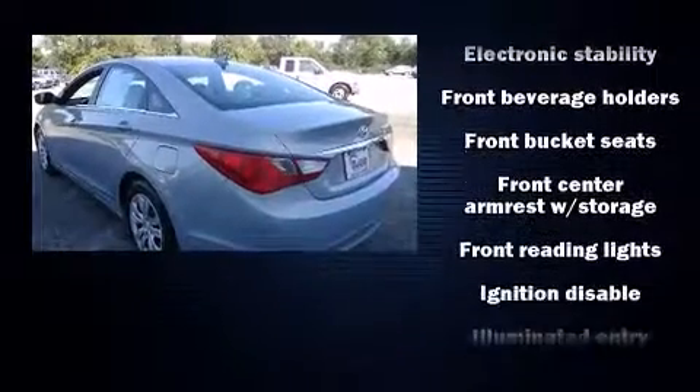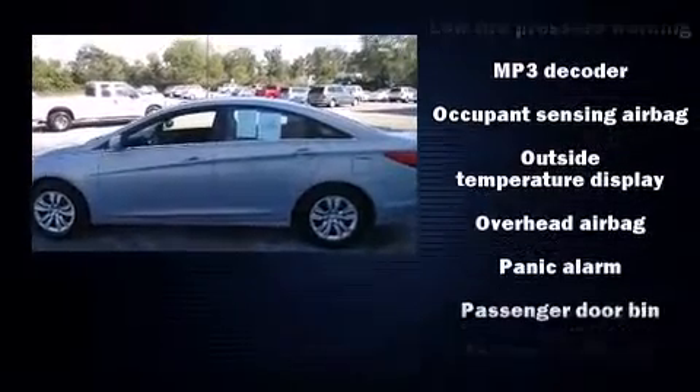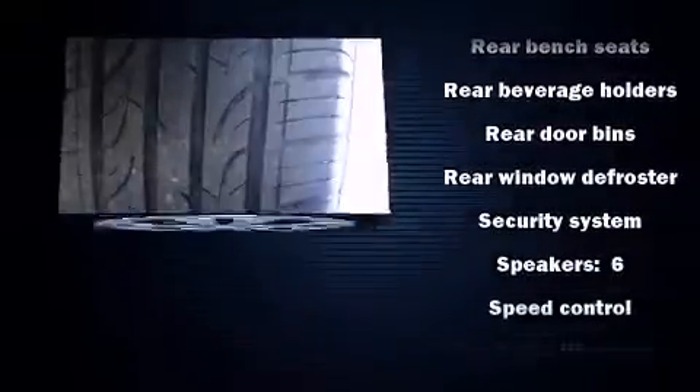Hyundai infused the interior with top-shelf amenities such as one-touch window functionality, a tachometer, speed-sensitive wipers, a trip computer, power door mirrors and heated door mirrors, and air conditioning.